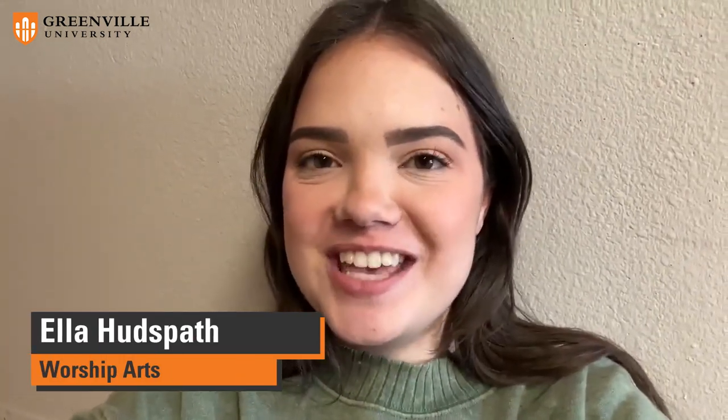Hey, this is Ella Hudspath, a freshman here at Greenville University, and today I'm going to take you along with me to show you what housing looks like — a little housing tour.